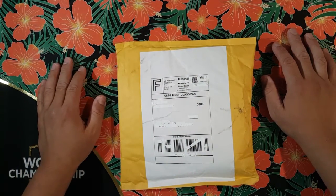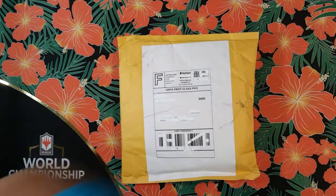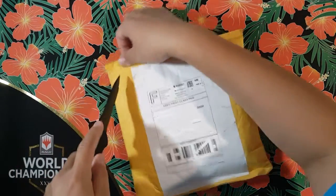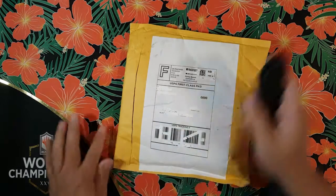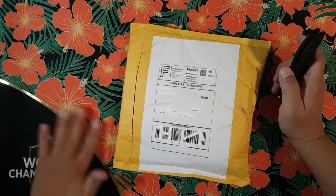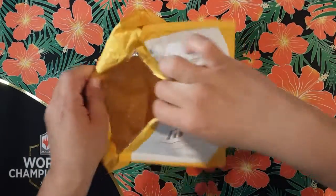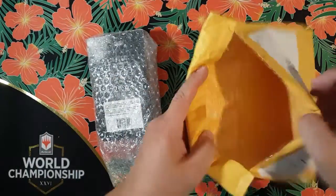Without further ado, let's get out my good old trusty sharp combat knife. Boom, look at that — that thing is sharp, man. Sliced right into it right there. Oh my god, did I just slice my playmat? My exclusive limited playmat — I'm so sorry, I'm so sorry. It'll be fine, we'll be all right.